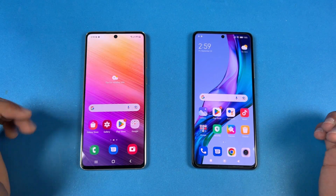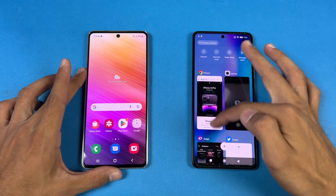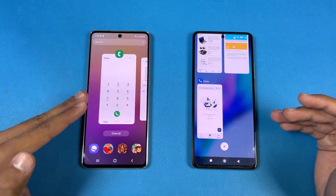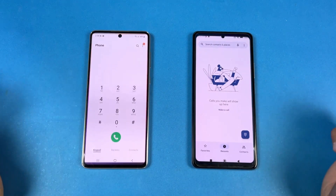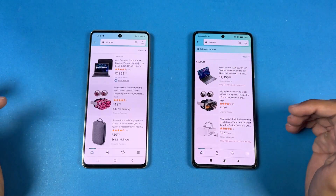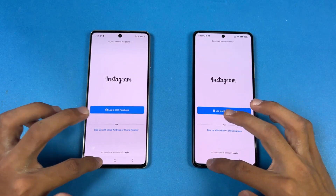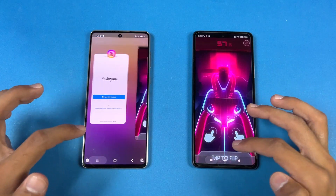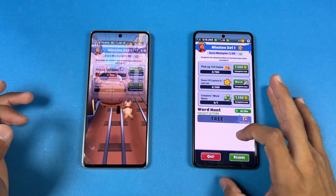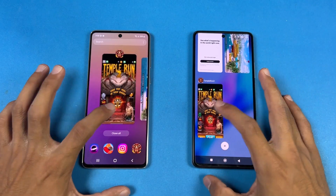Now let's check out RAM management on both phones — 8GB of RAM on the Samsung vs 12GB of RAM on the Xiaomi. Samsung One UI vs MIUI. Cycling through previously opened apps: Phone Dialer — no refresh. Settings, Amazon Shopping, Candy Crush, Instagram, Pinterest, Snapchat, Spotify, Subway Surfers — RAM management looks really good on both phones so far.